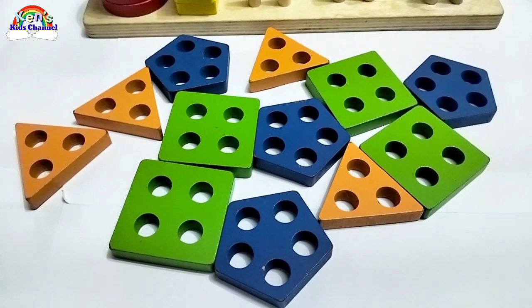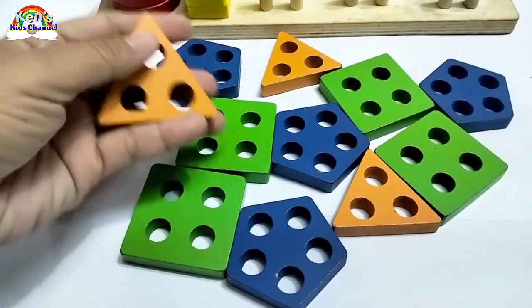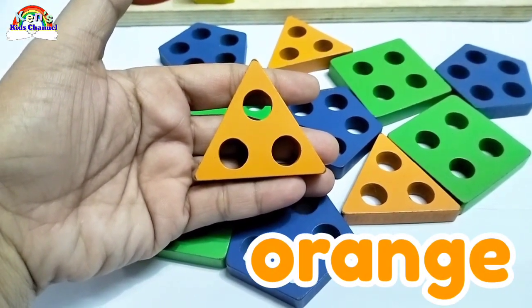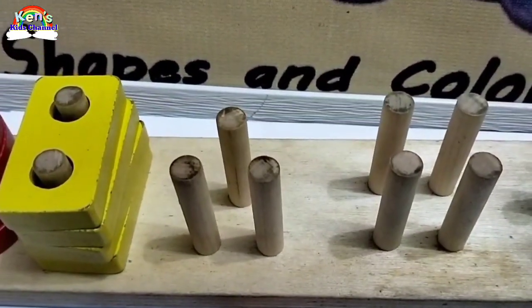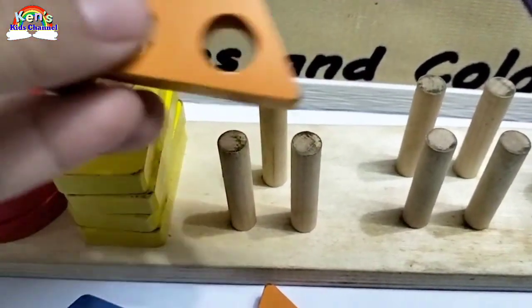Do you see any triangle? Good job! You are doing great! This triangle is color orange. How many holes are there in this triangle? One, two, three. Three! Yes! Great! There are three holes. Now where should this triangle go? Here! And there are three pegs.